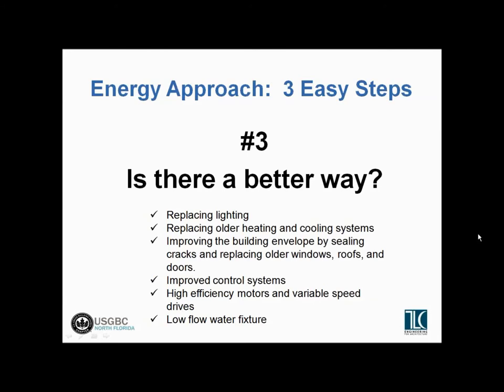Are there opportunities to improve the building envelope with new windows or roofing? Building controls is something we get into quite a bit — do we have an antiquated control system and can we recognize energy savings by replacing it? So first we want to make sure what's there is operating the way it's supposed to, and then we start looking for ways to upgrade and improve the systems.